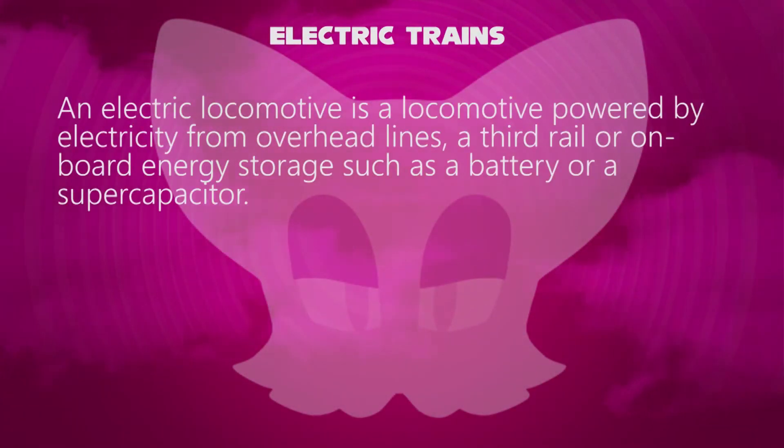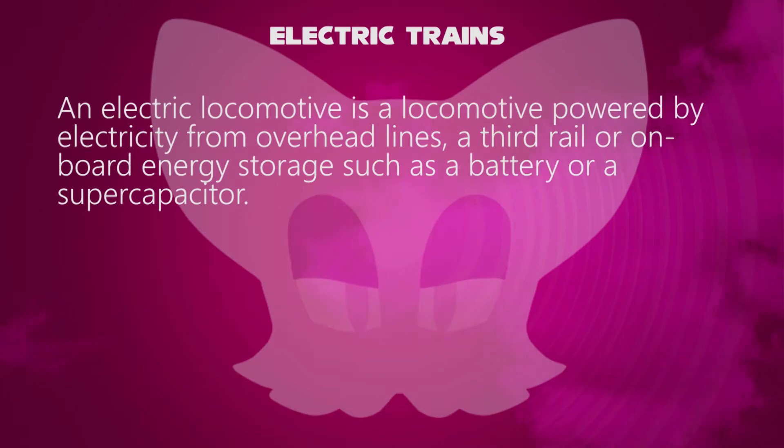Also known as an electric locomotive, an electric locomotive is a locomotive powered by electricity from overhead lines, a third rail, or onboard energy storage such as a battery or a supercapacitor. This generation came after the steam train.